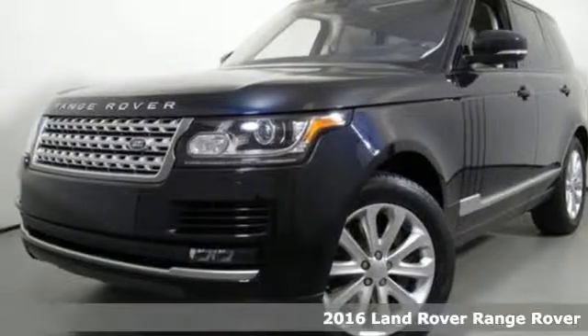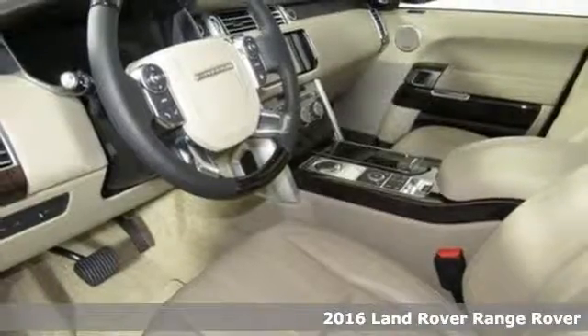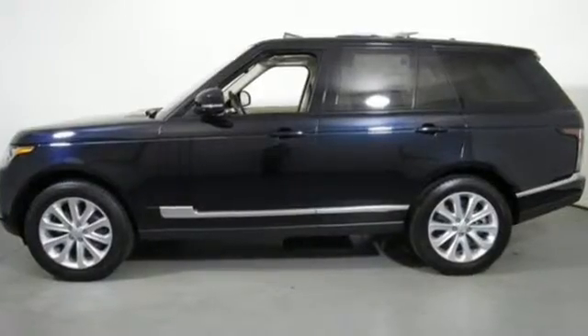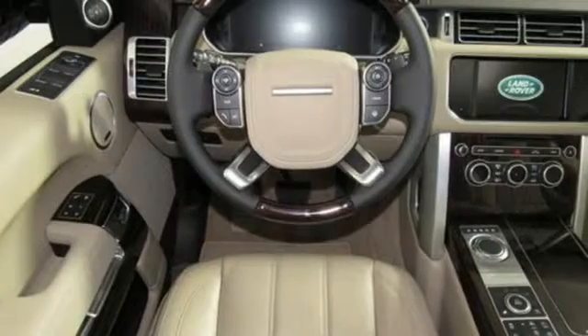It's a 2016 Land Rover Range Rover. Its soul is akin to a white glove with a taste for mud. The full-time four-wheel drive, adaptive dynamics, all-terrain progress control, and air suspension take care of any off-road treks.